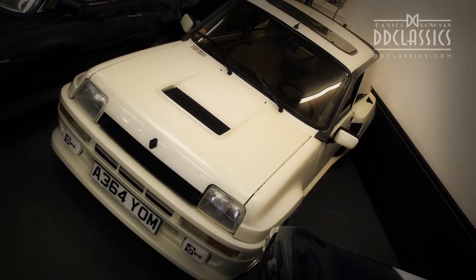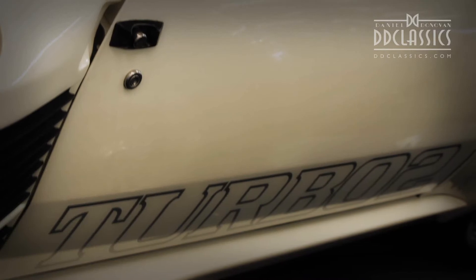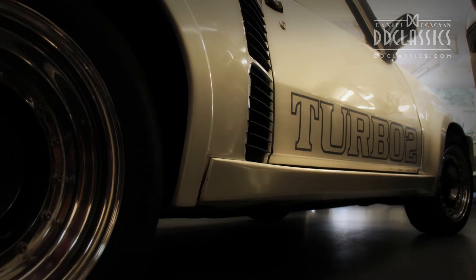In an age where Lancia Stratos dominated rallying, Renault wanted a bit of the action. The first 400 Renault 5 Turbos were built in line with Group 4 regulations, but to build more of these homologation specials, it would have cost Renault too much money.